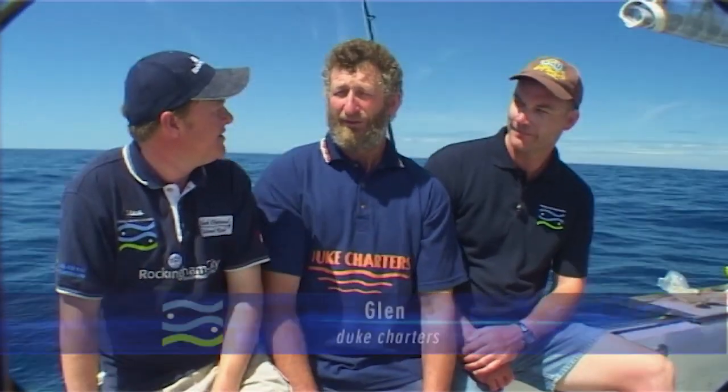I'm here with Glenn from Duke Charters. Glenn, what are we likely to catch out here today? Nannygai, Queen Snapper, Franks Hare Cod — might pick up a Harlequin. They're all great fish and all hard fighting fish too, so there could be some good action here later on. We hope so. Let's go and play around these islands and see what kind of fish we can pull up.